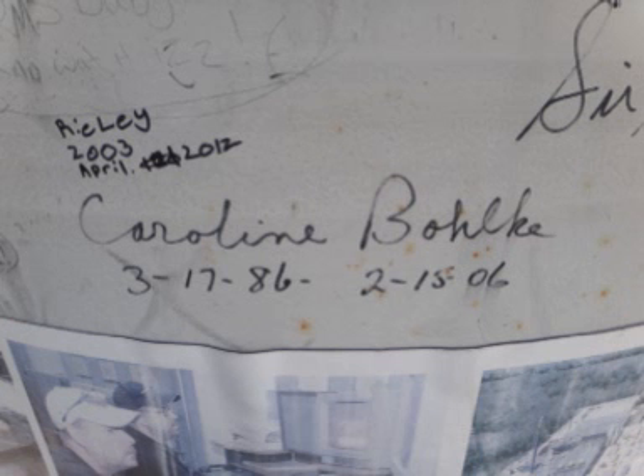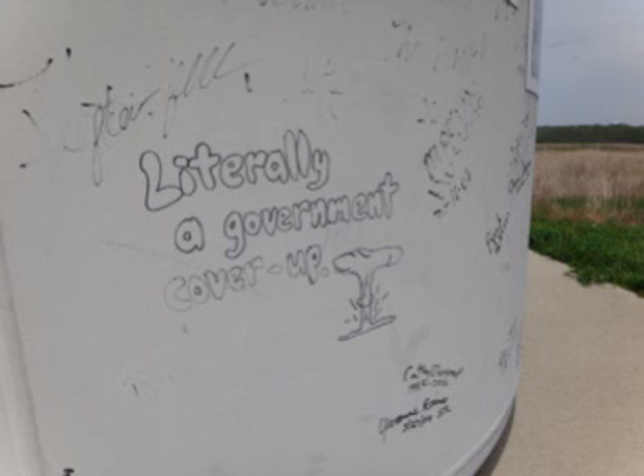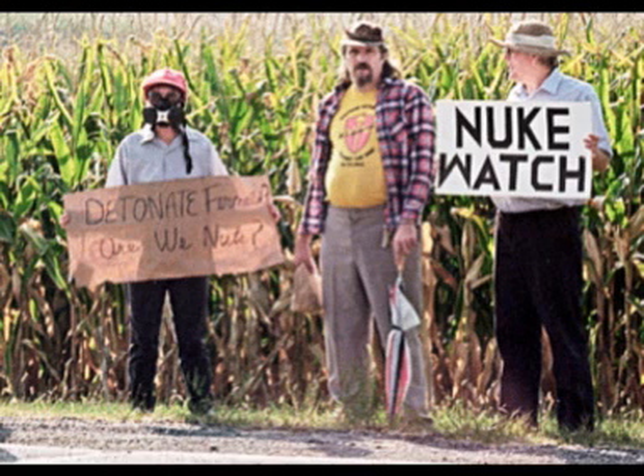In the year 2000, it was found that residents and previous Fernald workers were still developing cancer at alarming rates. There have been many cases brought to Ohio courts against the U.S. government and private corporations funding the Fernald site, seeking justice for the victims and families of victims who have died of cancer. Only one case has settled — plant workers won a $20 million settlement in 1994. Even though workers were victorious in the case, no amount of money will be able to reverse the damage done by Fernald.